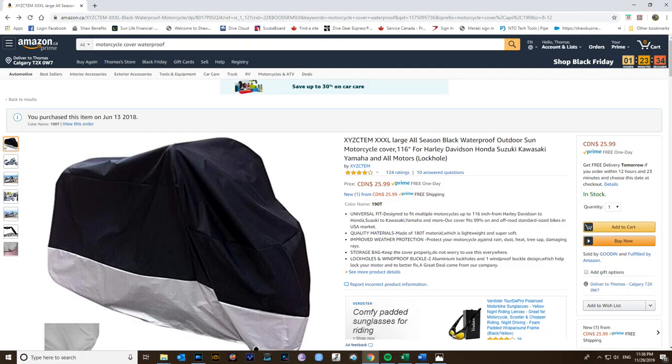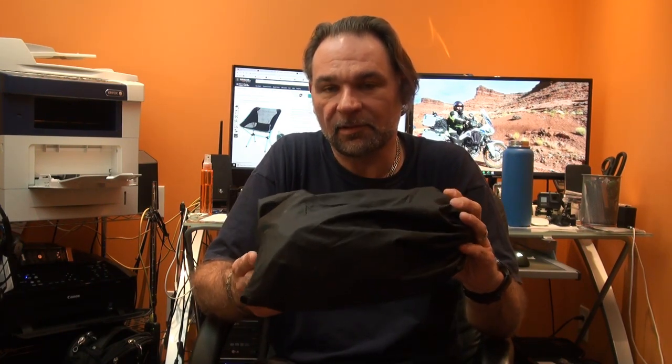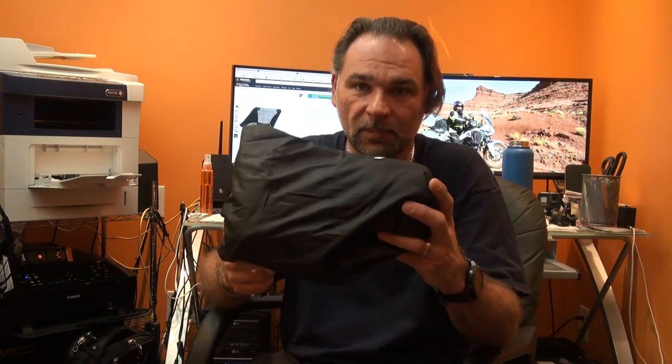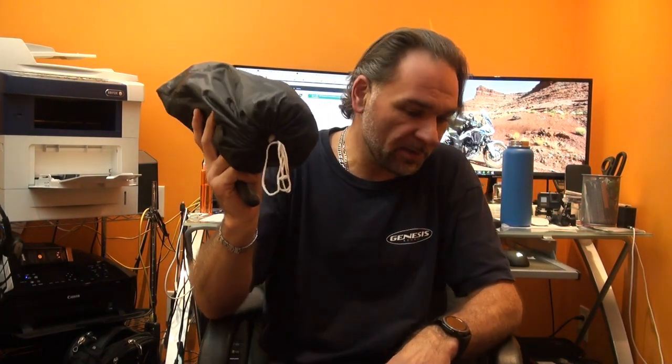Of course you also need to keep your bike protected from rain. I have a motorcycle cover purchased from Amazon in size XXXL, which fits nicely over my Africa Twin, covering the panniers and the whole motorcycle. I'll put descriptions and pictures in the video so you'll have a good idea of that one as well.